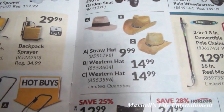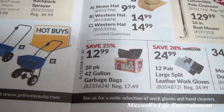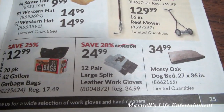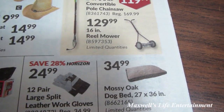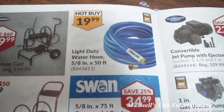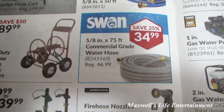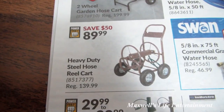Western hat for $14.99. 20-pack 42-gallon garbage bags for $12.99. 12-pair large split leather work gloves for $24.99. Mossy Oak dog bed, 27 by 36, for $34.99. Two-wheel garden hose cart for $139.99. Light-duty water hose, 5/8-inch by 50 feet, for $19.99. Commercial-grade water hose for $34.99. Heavy-duty steel hose reel cart for $89.99.